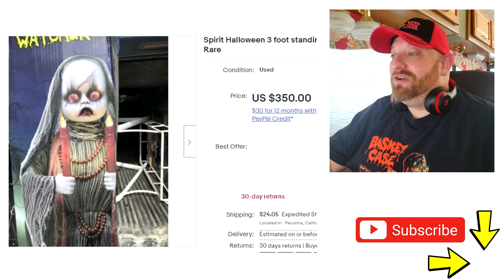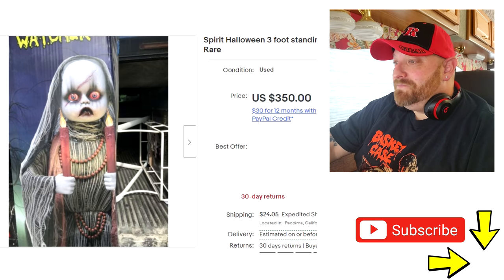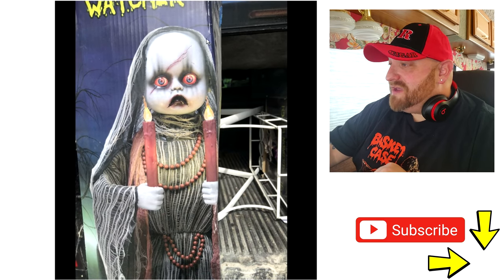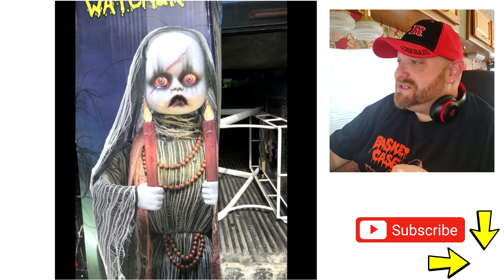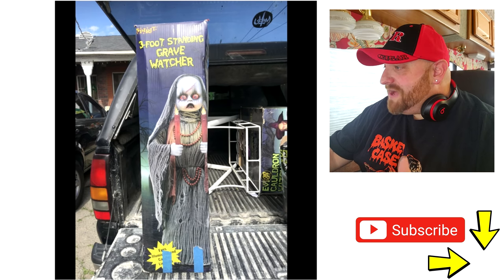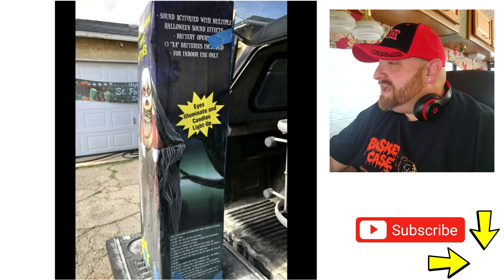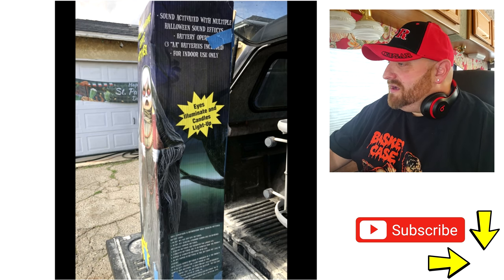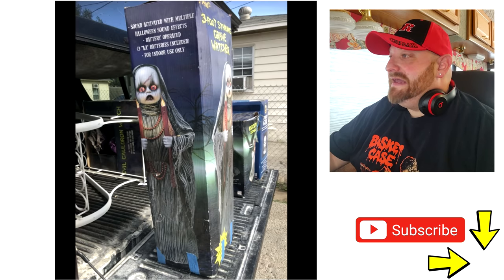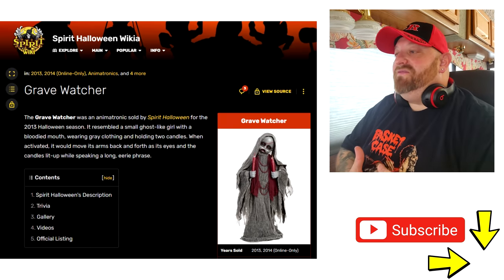Let's jump over to eBay again and look at our second one for the day. This one is called the Three Foot Standing Grave Watcher Doll. They don't have very good pictures of the box, but there's a picture of her and look at that face — that looks creepy. At first glance I thought those candles were like some kind of weird earrings she was wearing. It's sound activated with multiple Halloween sound effects, eyes illuminate, and candles light up.